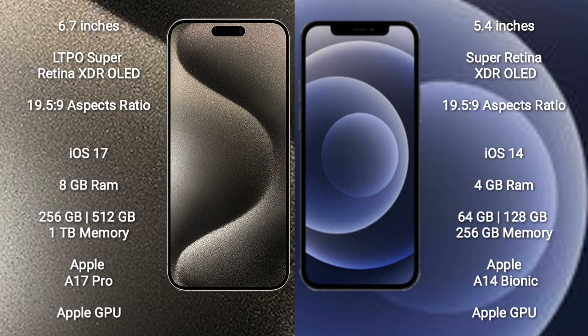iPhone 12 mini comes with 4GB RAM and 64GB, 128GB, or 256GB internal storage. It features the Apple A14 Bionic Processor with Apple GPU.